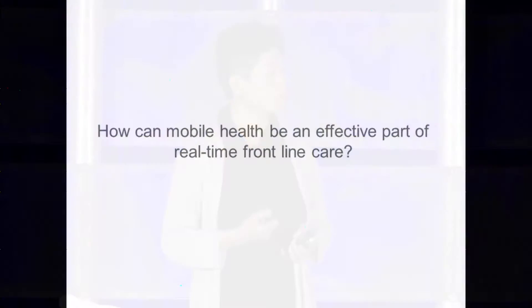How can mobile health be an effective part of real-time, frontline care? What is it going to take?